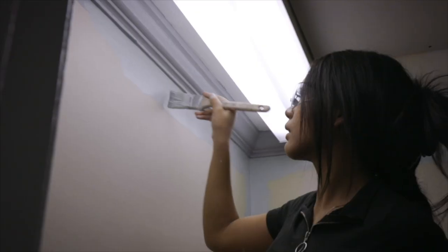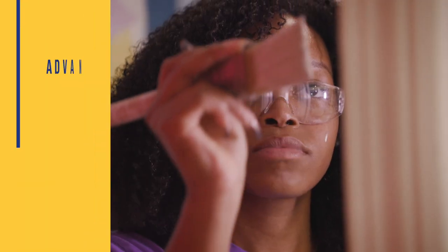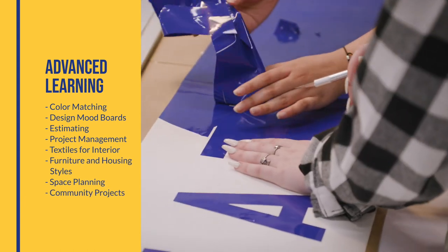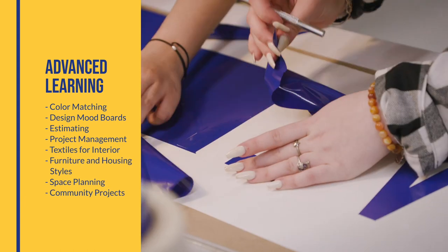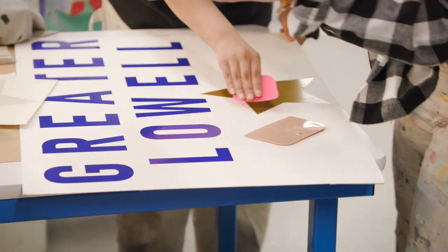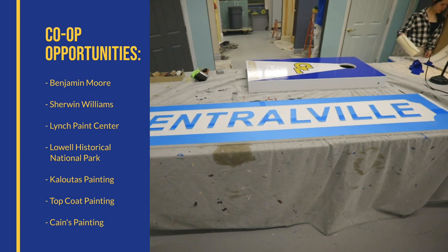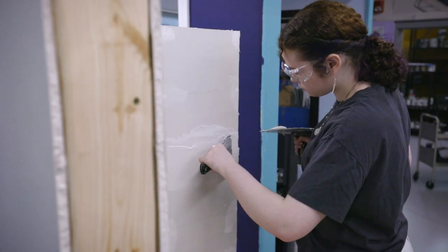As you advance, you'll learn the design skills required of a true professional, from color matching and textiles to design boards and space planning. As an upperclassman, you can bring your design eye to top companies as part of our co-op program, earning a wage working for some of the area's leaders in painting and design.